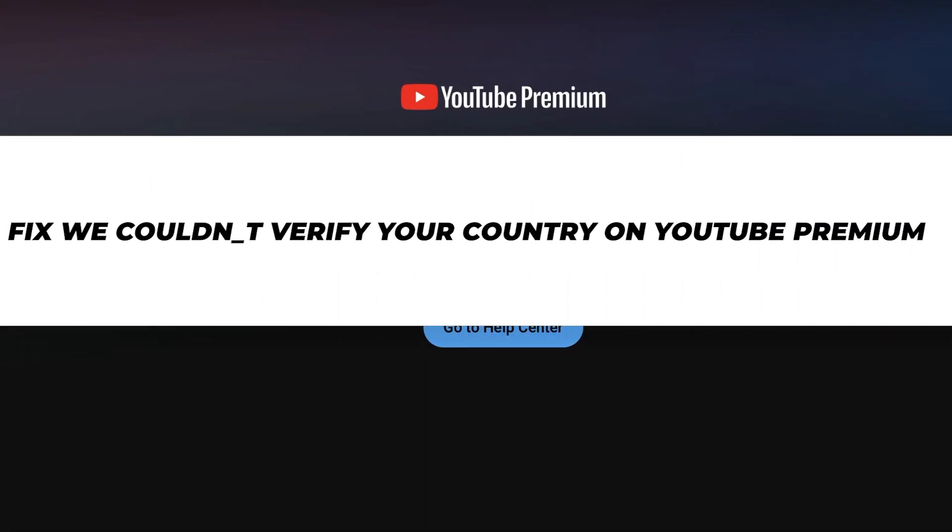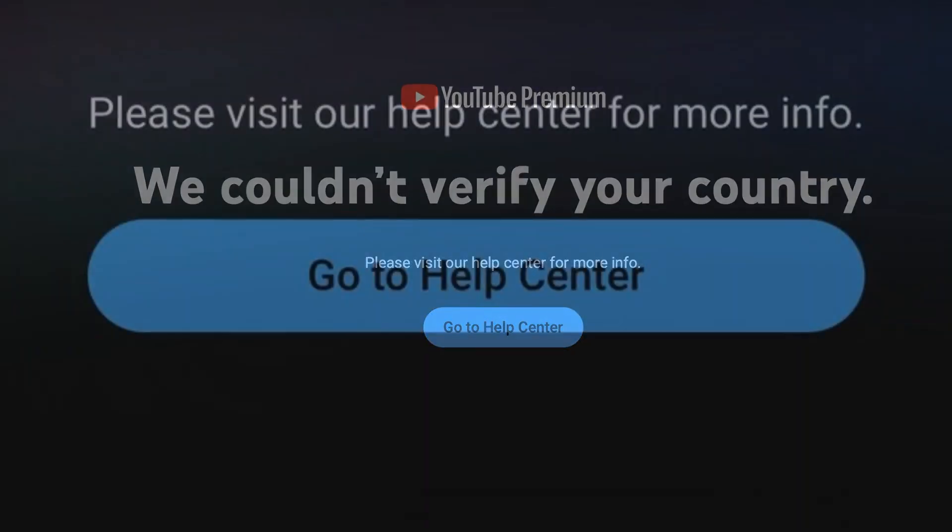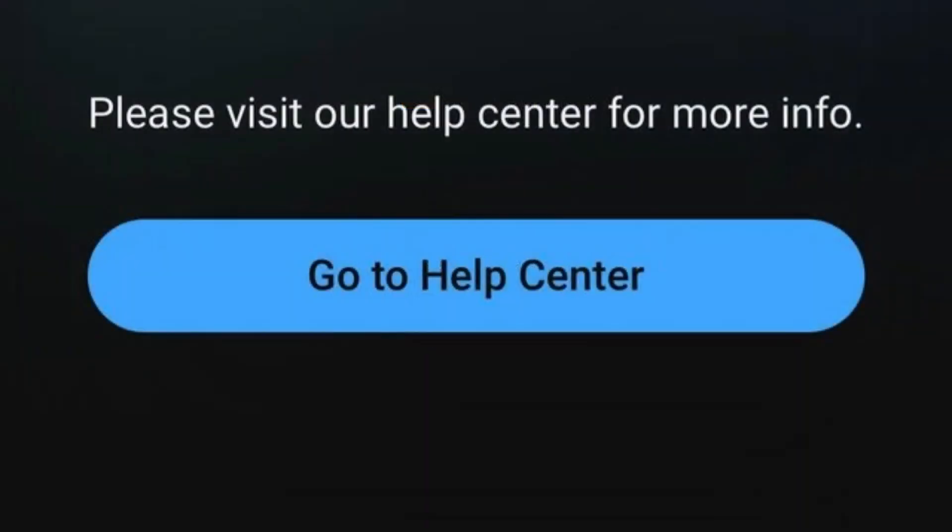I am about to show you how to fix 'We couldn't verify your country' on YouTube Premium. First, open YouTube or the YouTube Premium page on your device.